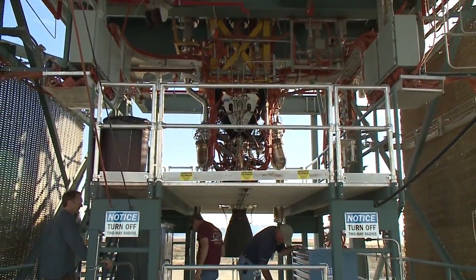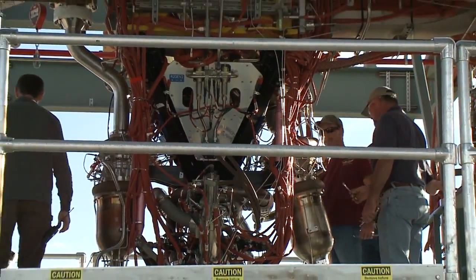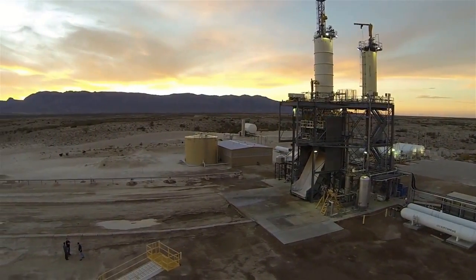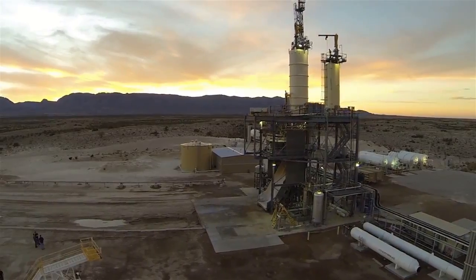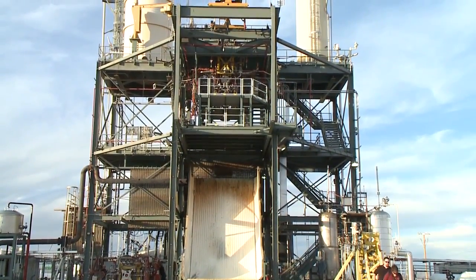A powerful new hydrogen-fueled American rocket engine was fired in a recent ground test by Blue Origin. Mounted on a test stand at the company's West Texas facility, the engine performed a full simulated suborbital mission profile, igniting, throttling, and restarting on command.